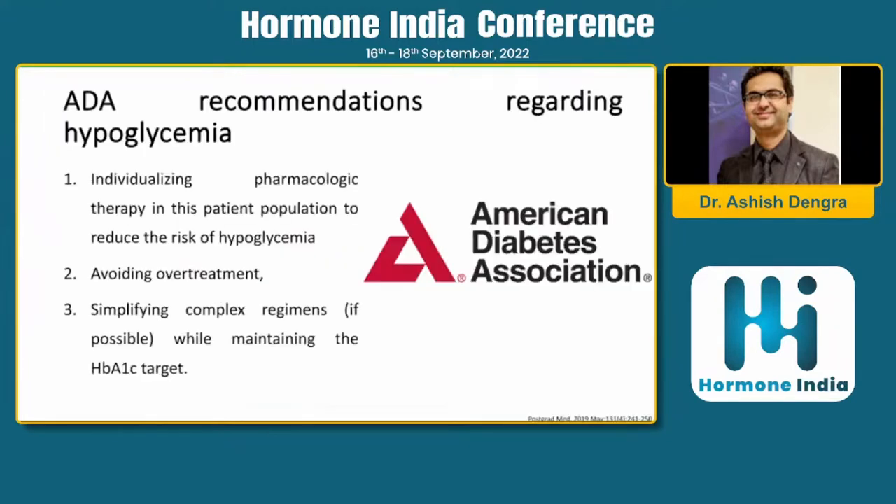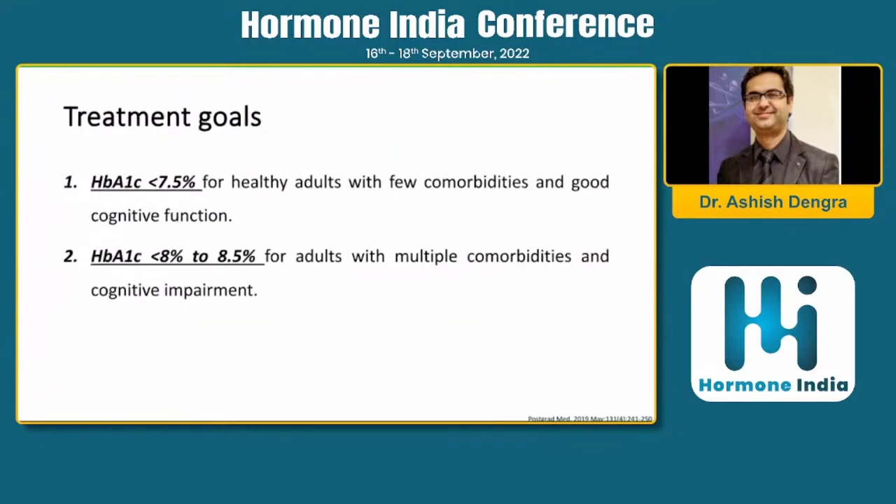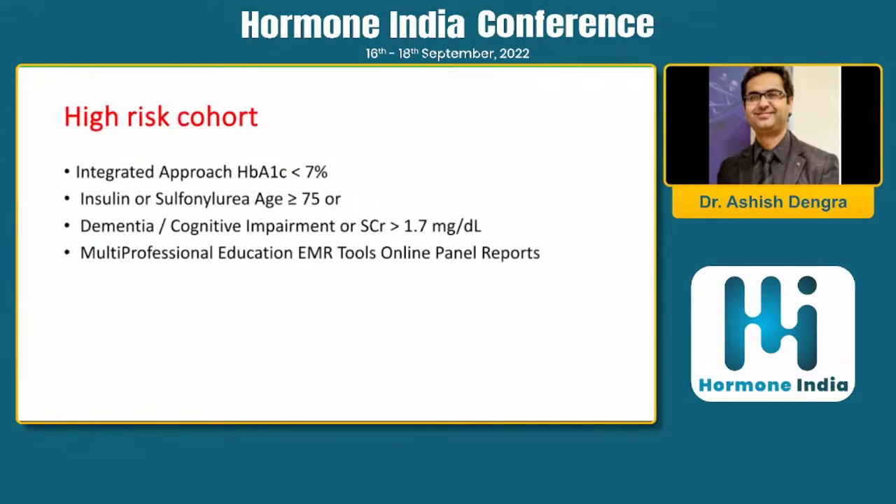The ADA recommends individualizing pharmacotherapy in patients with diabetes to prevent or reduce hypoglycemia risk, avoiding overtreatment with polypharmacy, and simplifying complex regimens while maintaining A1C targets. Treatment goals should be individualized: for healthy patients with few comorbidities, target 7.5% and below; for older patients, we should not be too aggressive and should keep A1C at less than 8%.